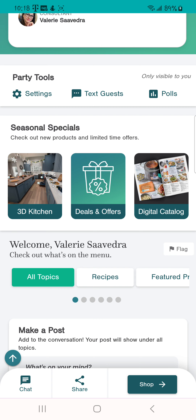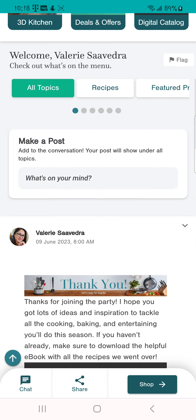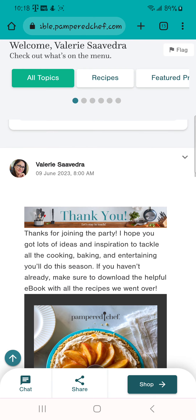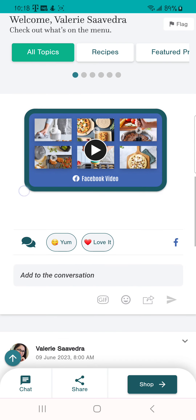This platform is very similar to Facebook even though it's its own platform. When guests log in, I will already have content for them to scroll through. They can like and comment, and I encourage you to like and comment on the content as well, so your guests can see that you are actively involved in the party and that it is fun and engaging.